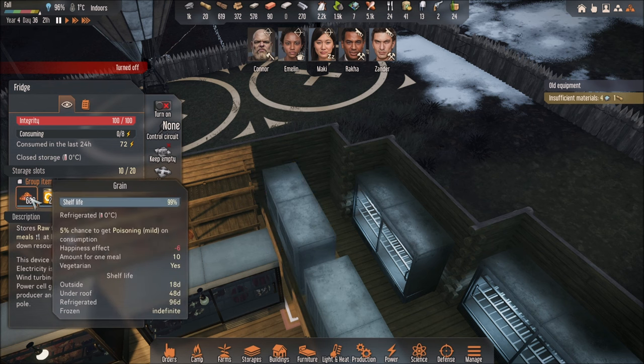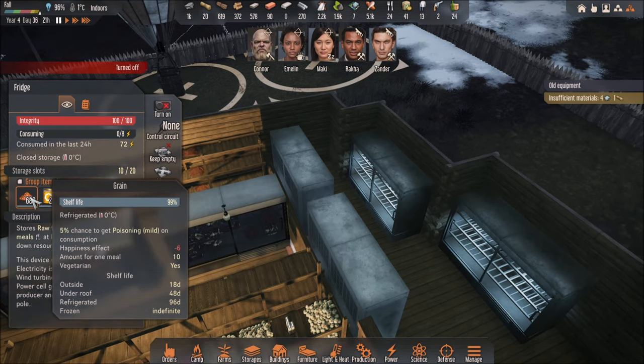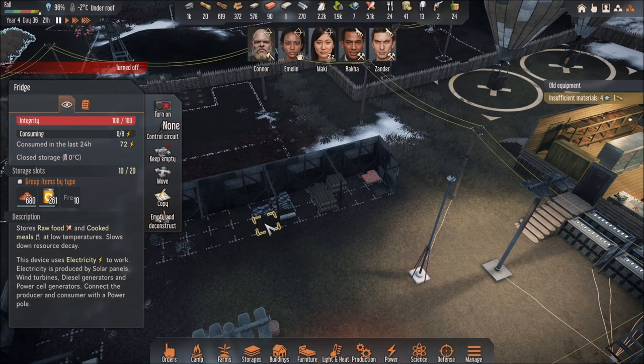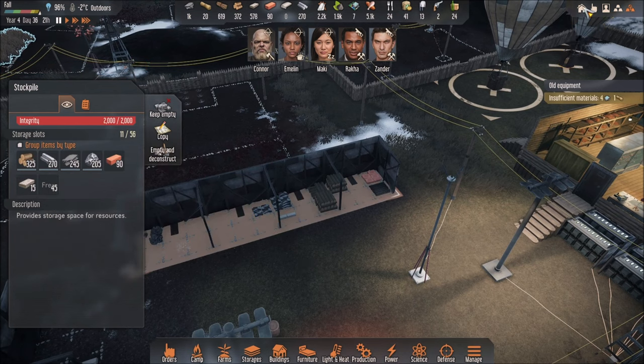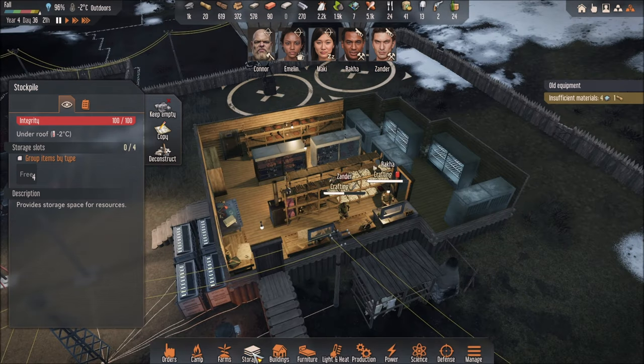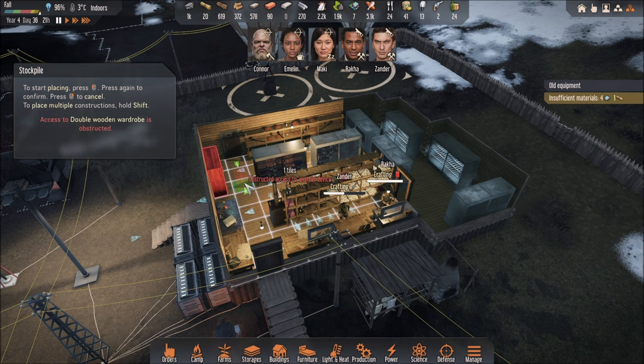Under a roof is also good — I prefer the fridge for some reason. If you don't have a fridge, then you need to put it under a roof. Under a roof could be in a building like here, or it could be like a shelter, but it's considered as under a roof. Or you can make the storage over here like a stockpile, and you can put it in anywhere in here and it would be considered under the roof.